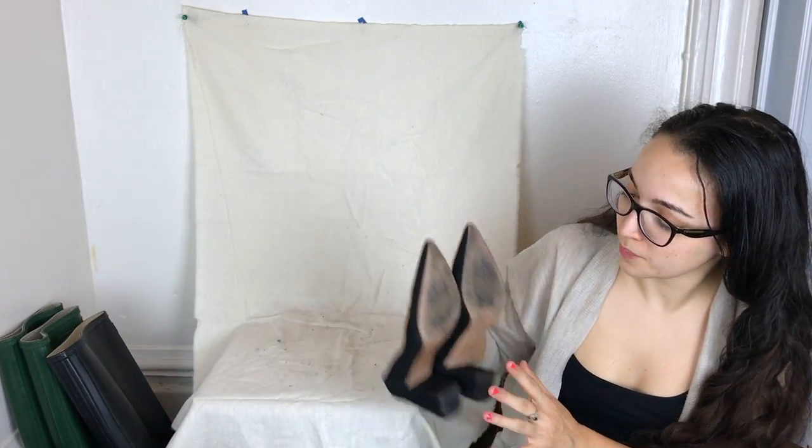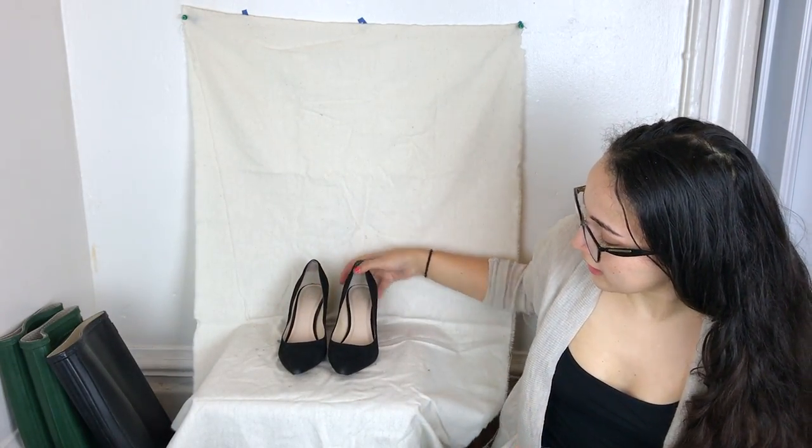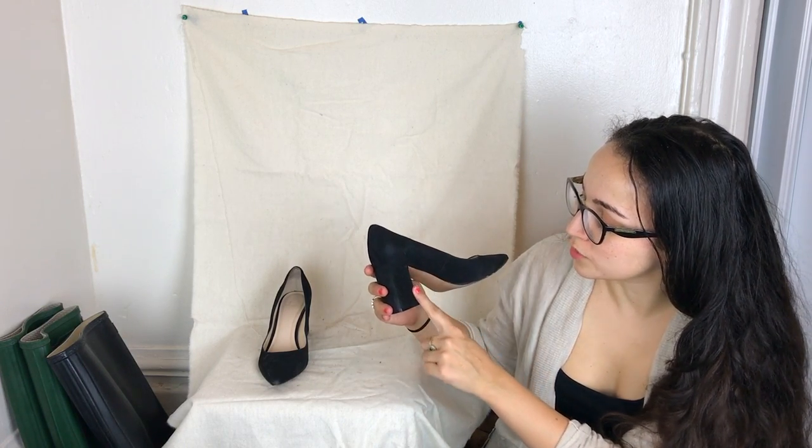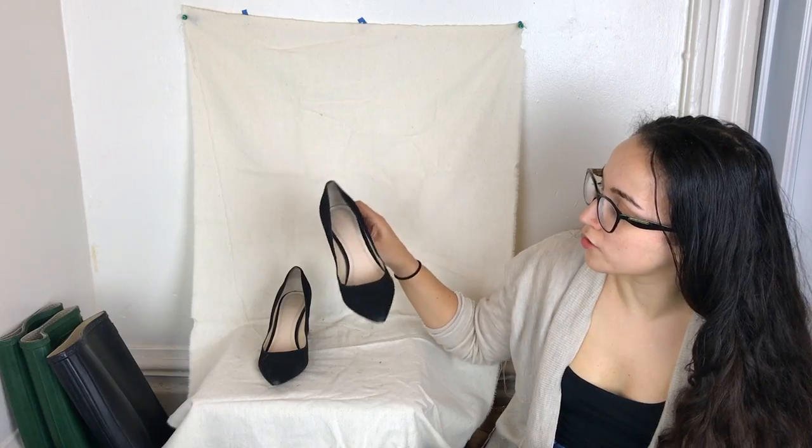The next pair is a pair of Marc Fisher heels — a stacked heel, pointed toe, size six and a half. Really cute.